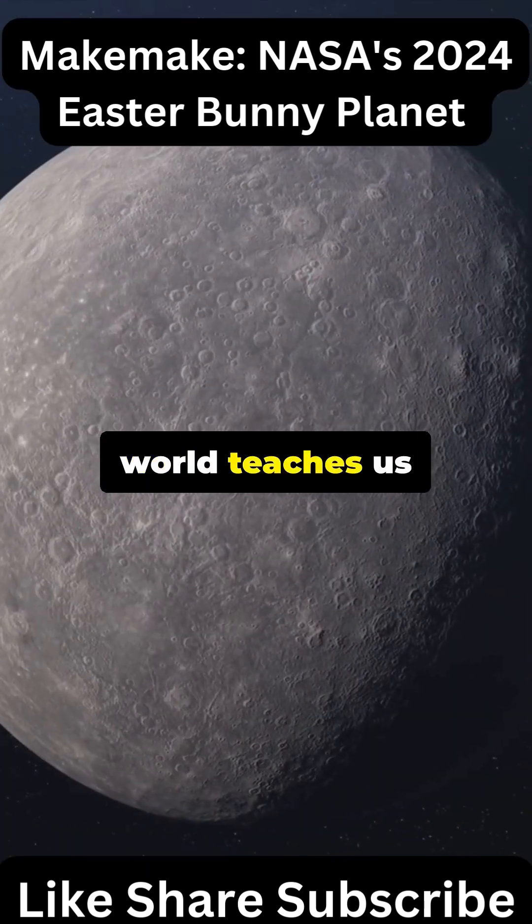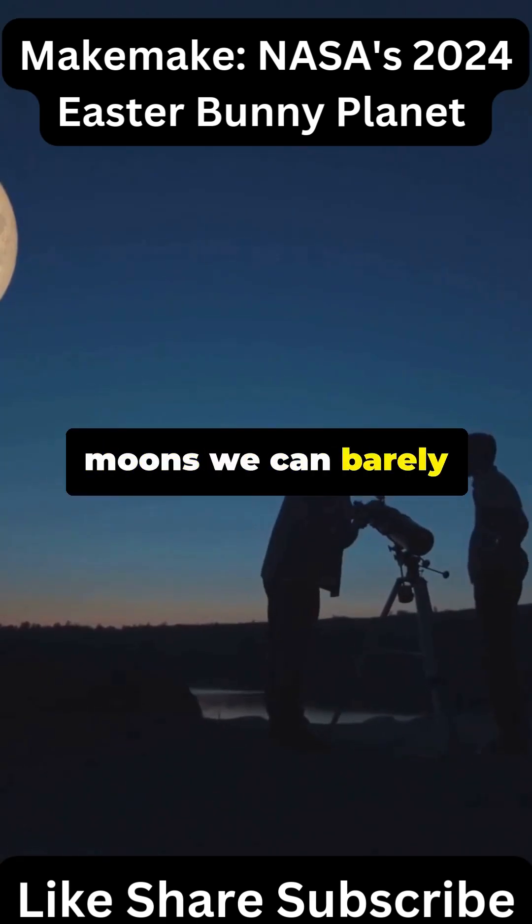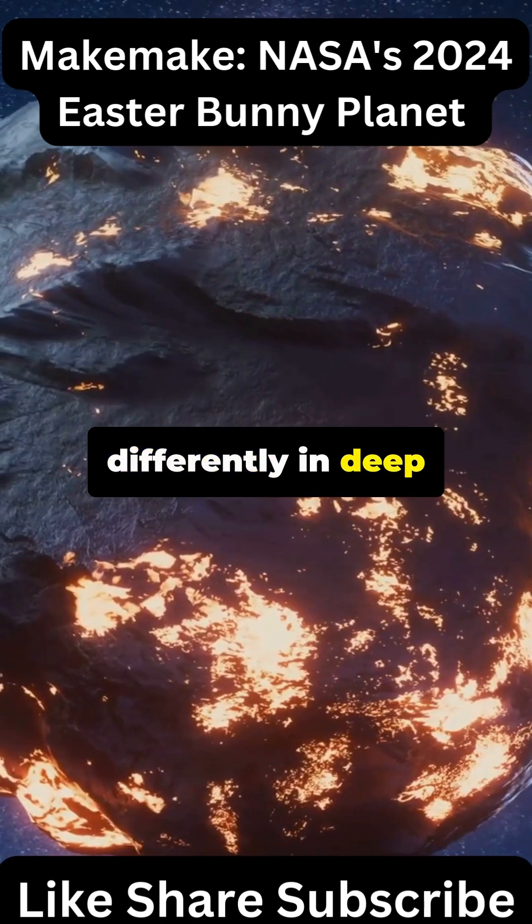This mysterious world teaches us that the Kuiper Belt is full of surprises. Dwarf planets can have moons we can barely detect, and surface chemistry works differently in deep space.